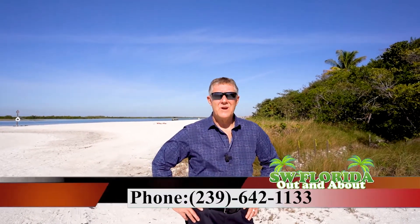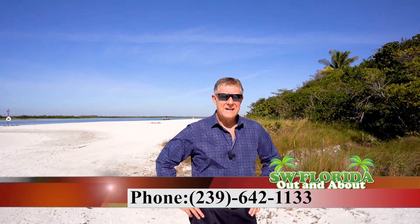If you would like a private showing of this home, or a virtual tour of this home or the community, please call Jim and Nikki Prang at 239-642-1133. Thank you.